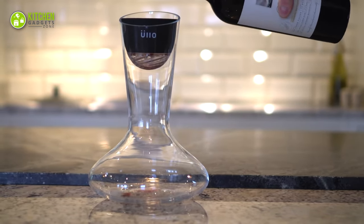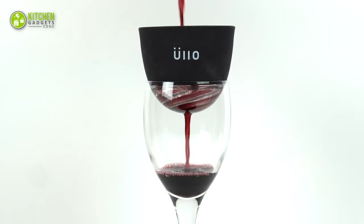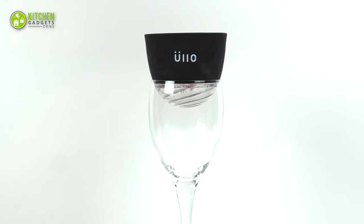This also works as a wine aerator that helps protect the balance of delicate white wine. With a convenient user experience, this is a must for an oenophile.